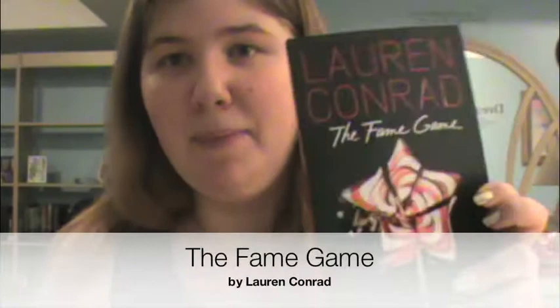I also got the first book in the companion series, which is The Fame Game, and the second book is called Starstruck — I think I'm getting it for Christmas. I think I like this cover better than the other ones; it's a broken lollipop in the shape of a star. In the other series it was the perspective of a girl, and there were four girls doing a reality show with her. In this series it's the perspective of a different girl.